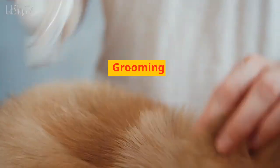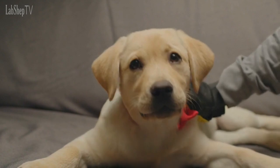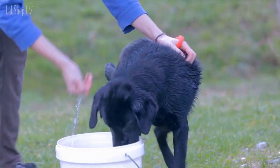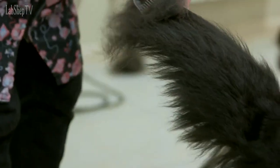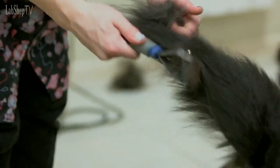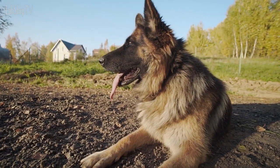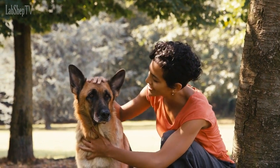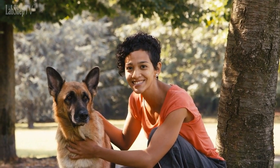Grooming. Labrador Retrievers have a short coat that requires minimal grooming. Regular brushing to control shedding and occasional baths are usually sufficient to keep their coat in good condition. German Shepherds, especially those with longer coats, require more grooming. They have a thick undercoat that sheds heavily, particularly during seasonal changes. Regular brushing, especially during shedding seasons, is necessary to keep their coat healthy and to minimize loose hair around the house.